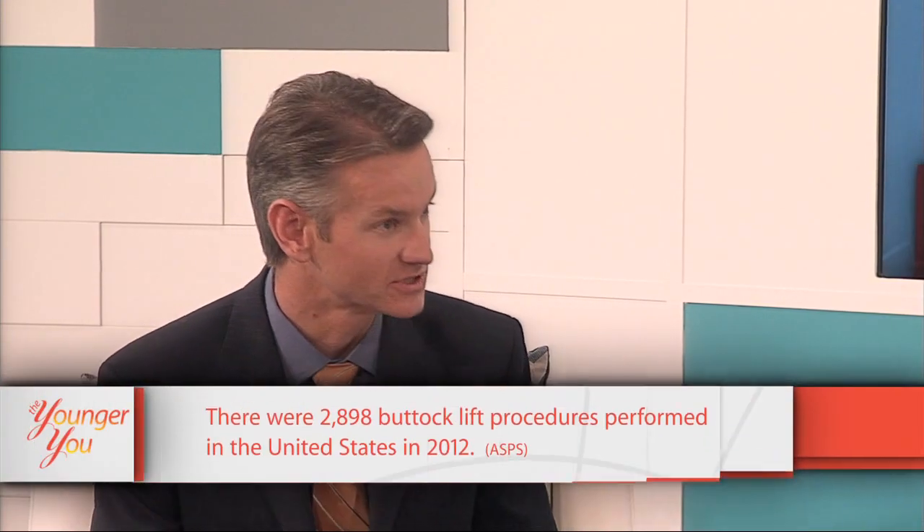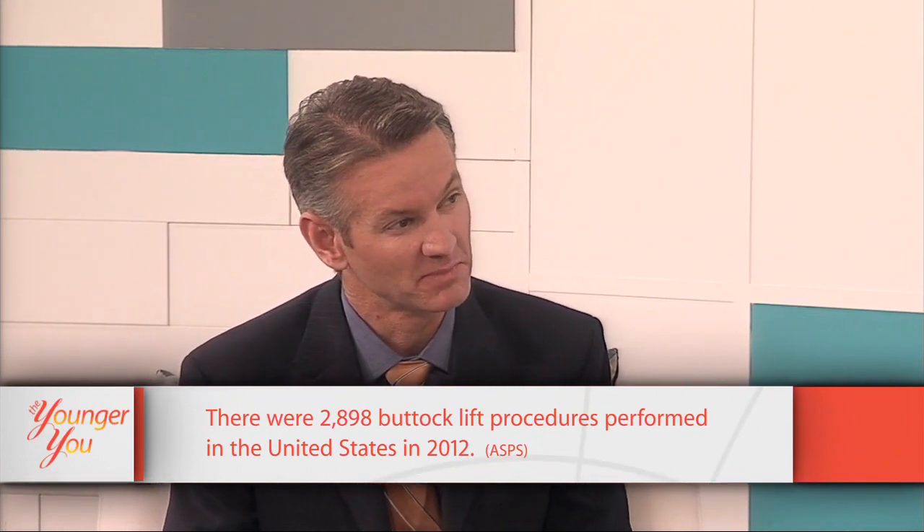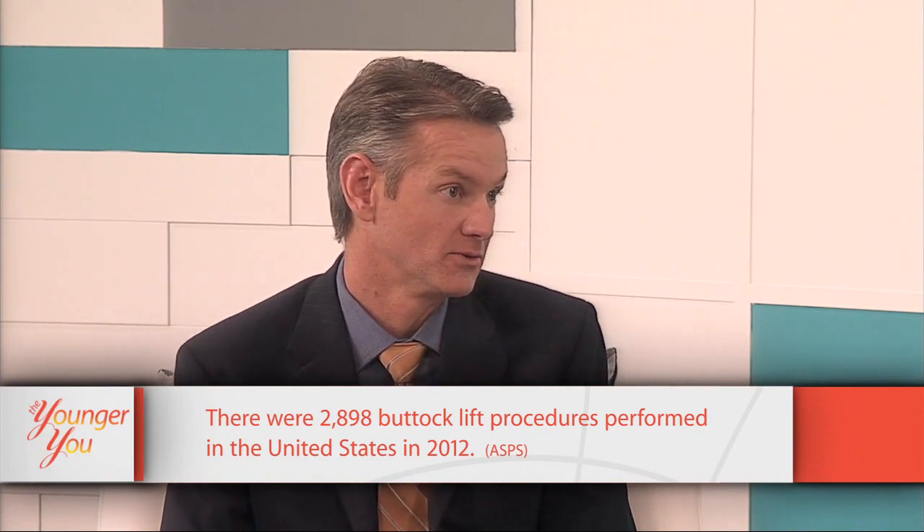Is it a major operation? It is a significant operation — we're doing liposuction as well as fat grafting. Each area of liposuction takes about an hour to an hour and a half, so the whole procedure is at least an hour and a half to two hours. People have it done for various reasons — age definitely changes the way we look, and genetics plays a role too.